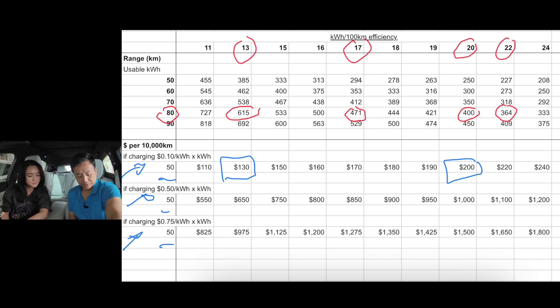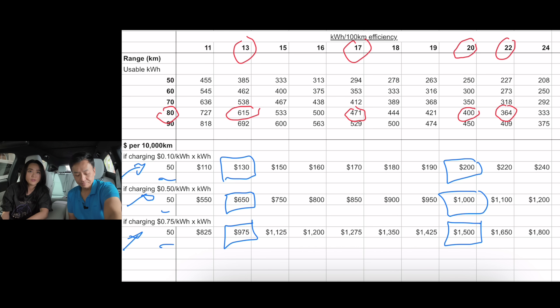At 50 cents per kilowatt hour, the same efficiency scenarios cost $650 versus $1,000 over 10,000 kilometres — you're paying $350 more per year for a less efficient car. At 75 cents per kilowatt hour — a reasonable public charger rate today, and I've seen it even higher — the 13 kWh/100km car costs $975 versus $1,500 for the 20 kWh/100km car. That's over $500 extra you're paying for a less efficient car.